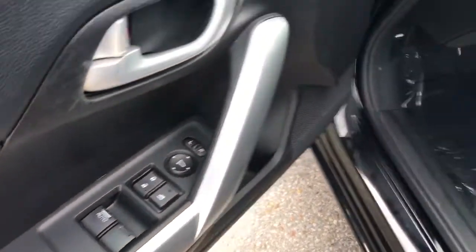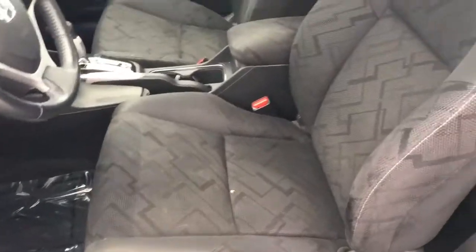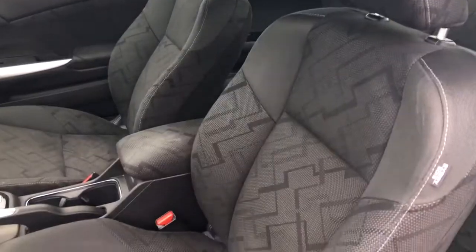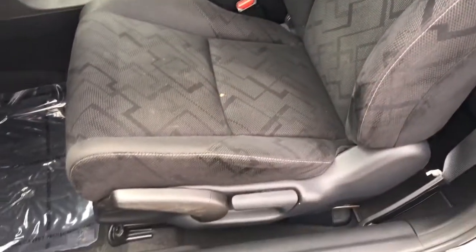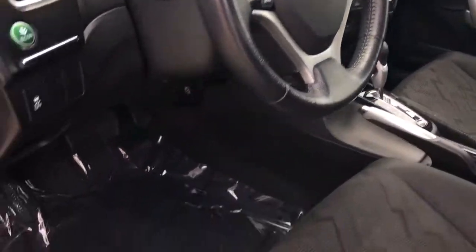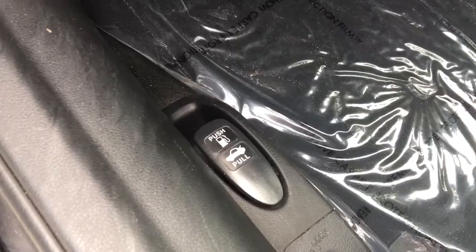Inside on our door panel here we've got our power mirrors, locks, and windows. Inside we've got a beautiful black fabric interior with our six-way manually adjustable driver's seat and four-way manually adjustable passenger seat. We've got our leather-wrapped tilt and telescopic steering wheel, and down below here our hood release as well as our gas door release and trunk release.